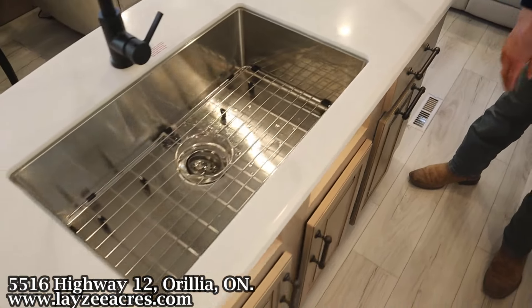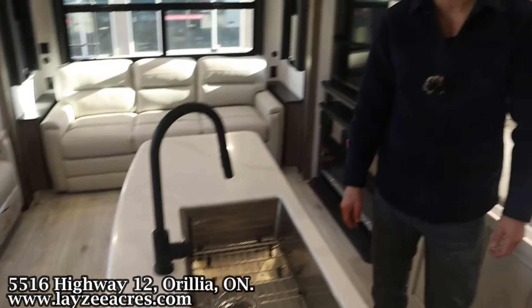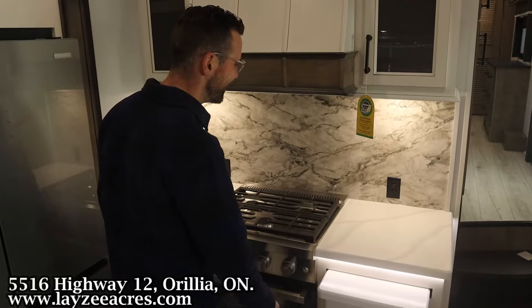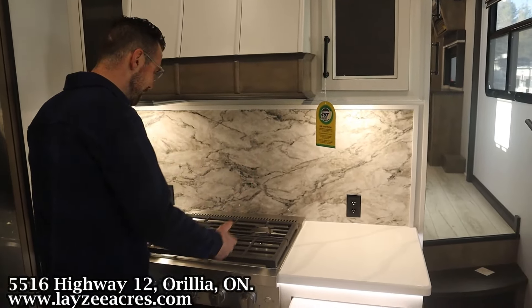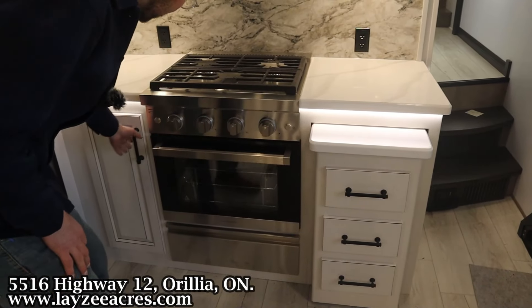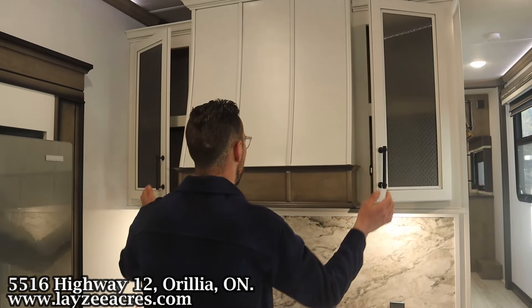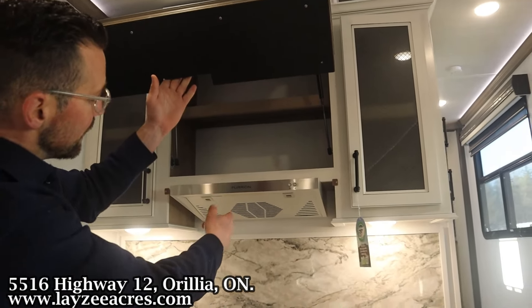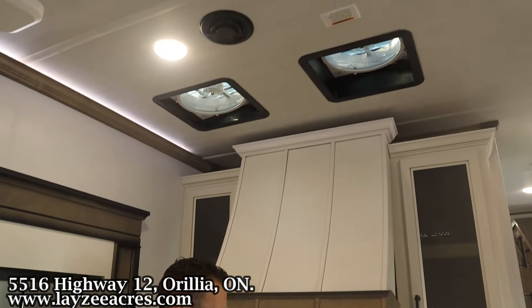There are little cutouts on both sides of the island — great for spices or small items. We've got receptacles, a good-looking backsplash, a three-burner stovetop, and a nice deep Sherry Ann oven. There are covers on either side of the hood vent — the range hood actually lifts up with a handle, with a shelf above it. There are also two fantastic fans here in the kitchen.